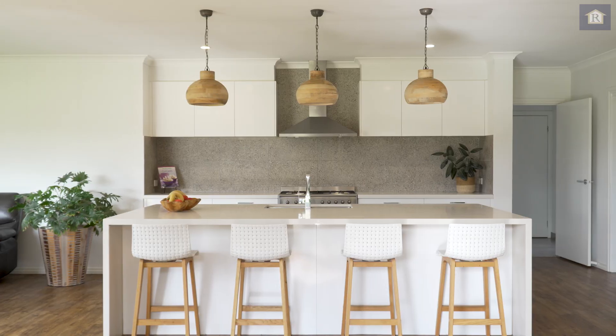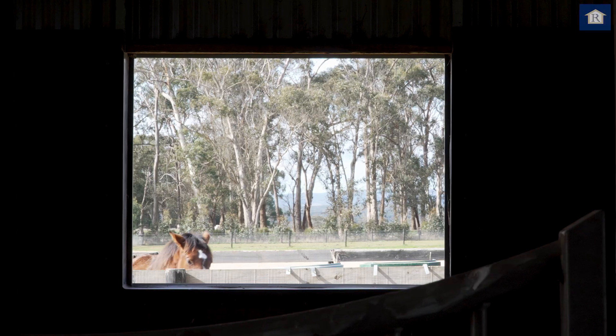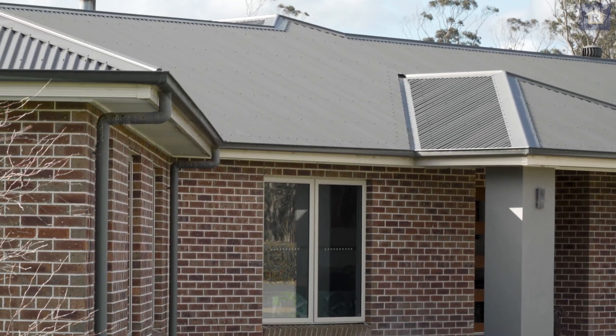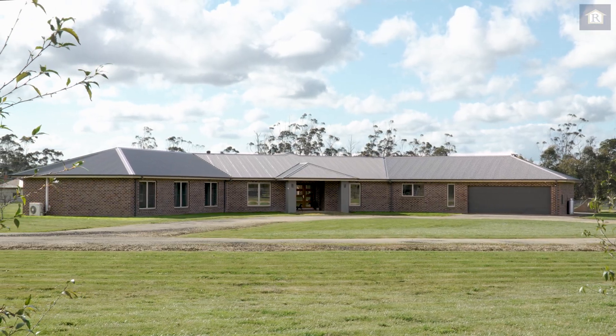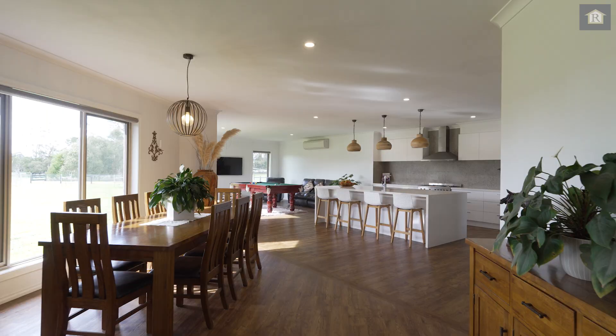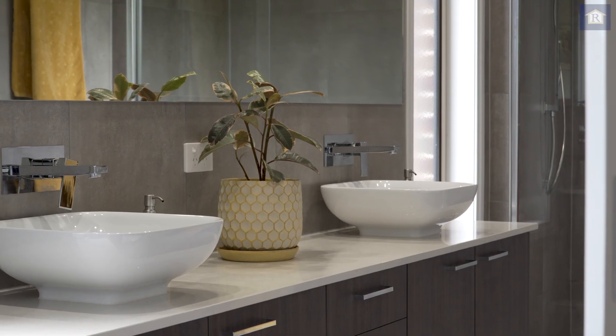This impressive rural property combines modern living with top-notch equine facilities. The elegant brick veneer JD King home, completed in 2019, comprises six bedrooms, three living areas, three bathrooms, and plenty of space for the growing family.